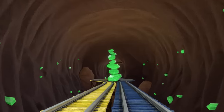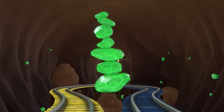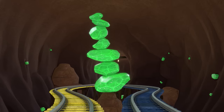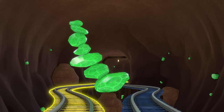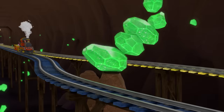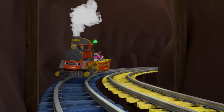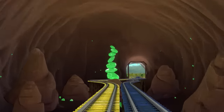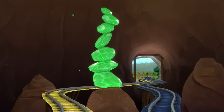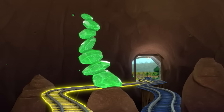Get ready! There are more gemstones ahead. Which track do you think they're gonna fall on this time — the yellow track or the blue track? The yellow track! Way to predict! And look — there's the way out of the cave! But we'll have to get past one last pile of gemstones! Let's predict — which track do you think they're gonna fall on? The yellow track!